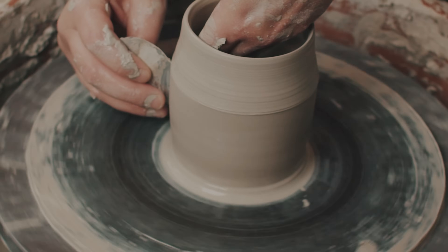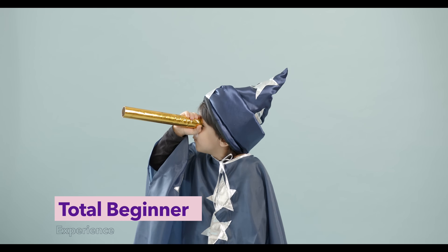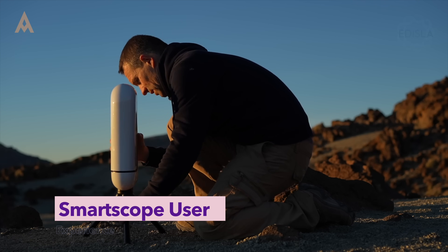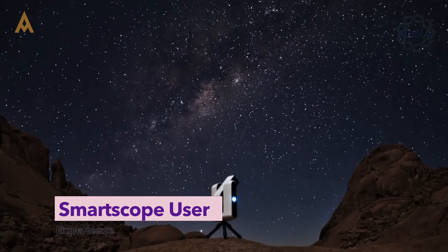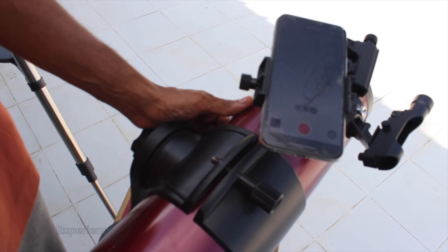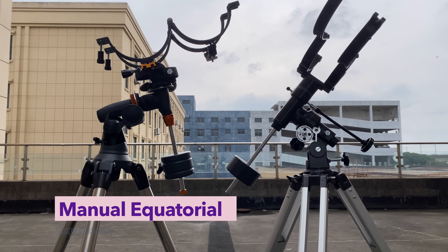Before we dive deeper into gear, let's talk about your experience level. Here's a simple framework from Level 0 to Level 5. Level 0 is the total beginner — you've never used a telescope, you're starting fresh, and that's perfectly okay. Level 1, Smart Scope User: you've used a Seastar, Dwarf, or EV scope — everything was automated. Now you're curious about better optics and more control. Level 2, Visual Observer: you've used a Dobsonian or manual Altaz mount and know how to find objects, but haven't done serious imaging yet. Level 3, Manual Equatorial: you've used a basic EQ mount, polar aligned manually, and tracked objects by hand — you understand the sky and mechanics, which gives you a strong foundation.